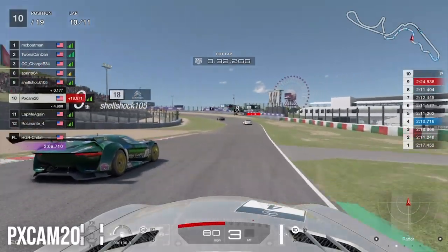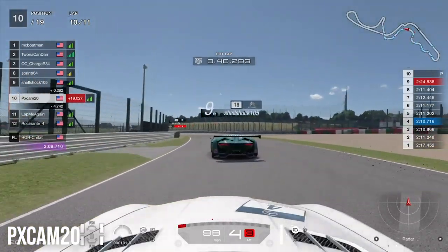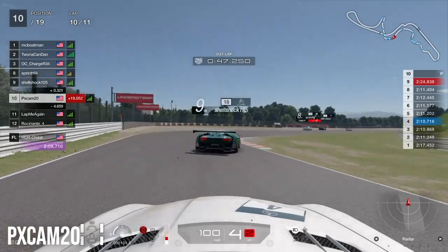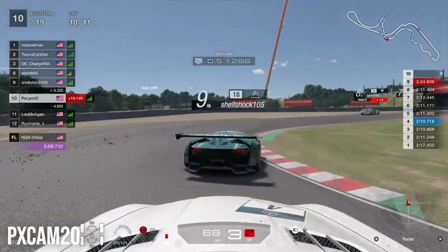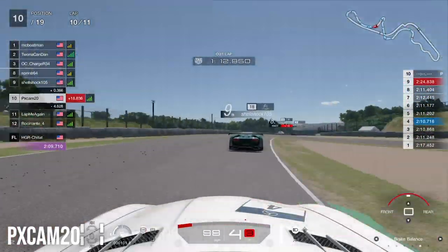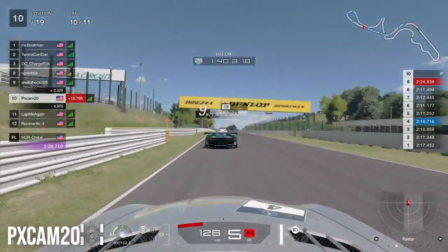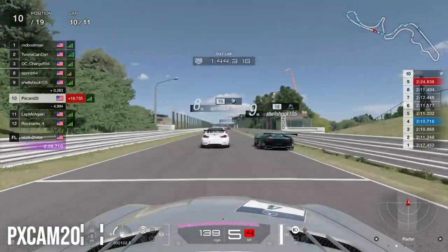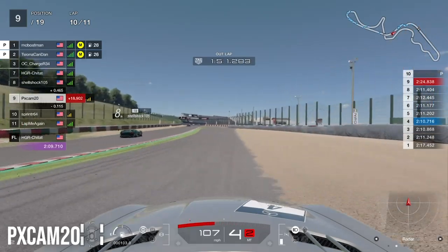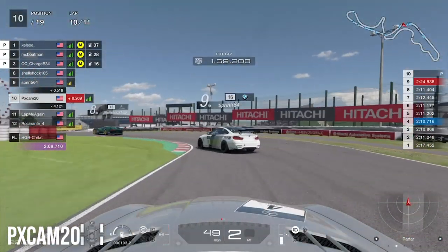Through the S curves and Dunlop Curve, we try a look on the inside of the Citroen but can't make it stick. Into Degner 1 and 2 we get a great late-braking run with a good exit. Through Turn 12 and 13 and down toward 130R, eighth place serves a penalty on the penalty zone — we're catching up fast. We try a move on the outside into 130R but overdo it, nearly clipping the dirt, and lose a ton of time to the Citroen heading into the final lap.